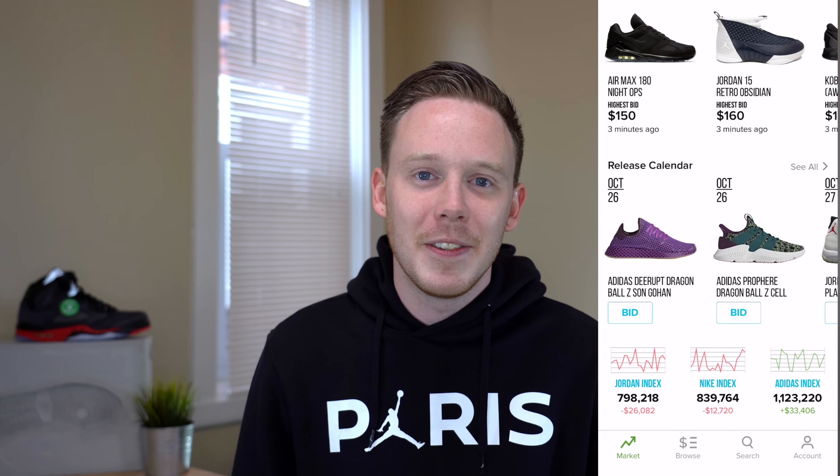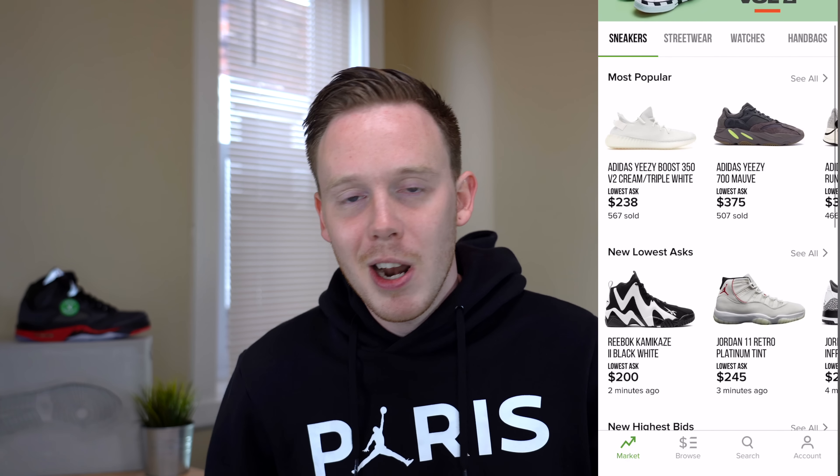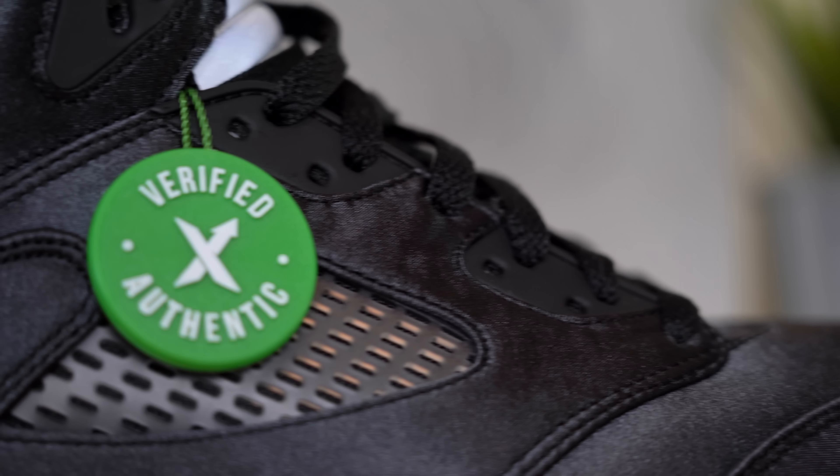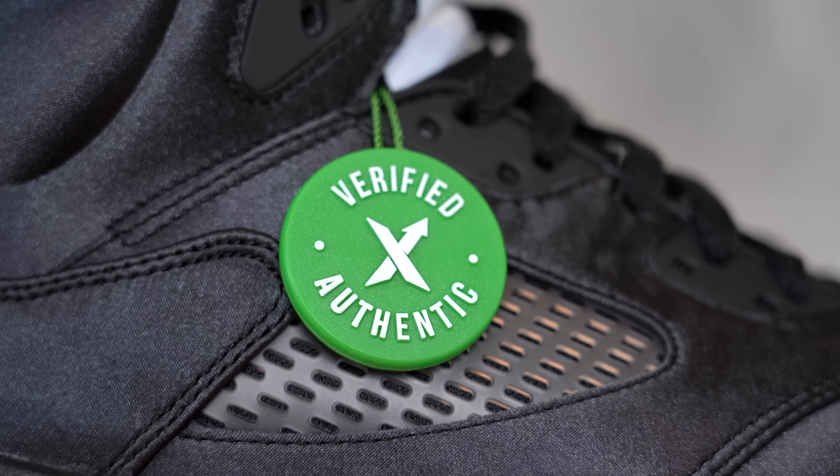Thanks so much for tuning in today. Whether you're a new subscriber or you've been with the channel for a long time, I really appreciate you being here. If you haven't already, make sure to subscribe and also give me a follow on Instagram and on Twitter at RealSethFowler.